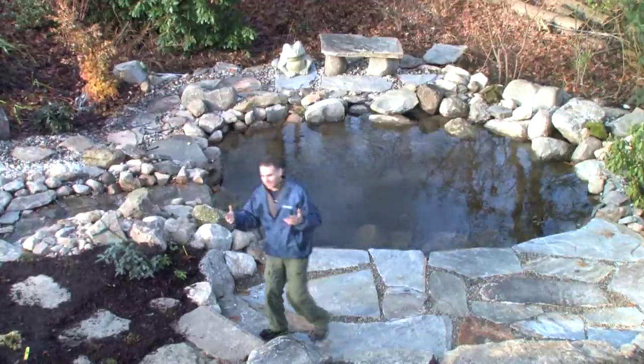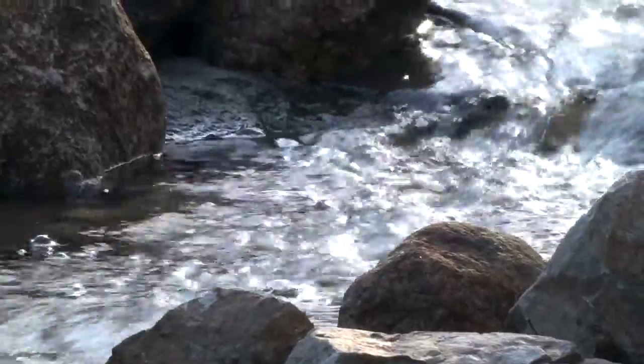We've actually created our own ecosystem. By the time we get to next May and June, things like frogs and birds will also get to enjoy this new setting.